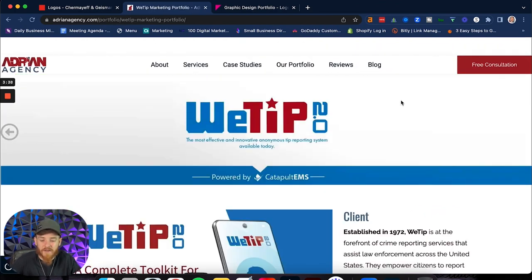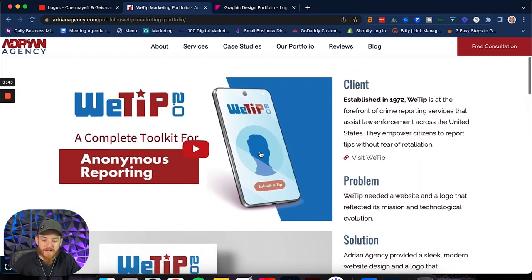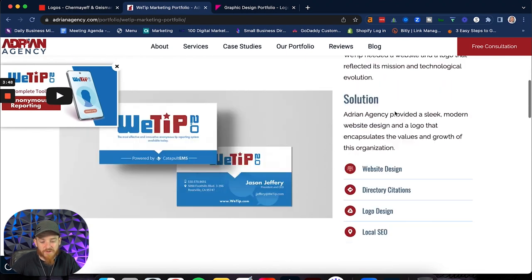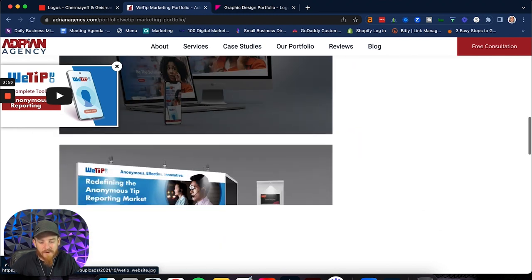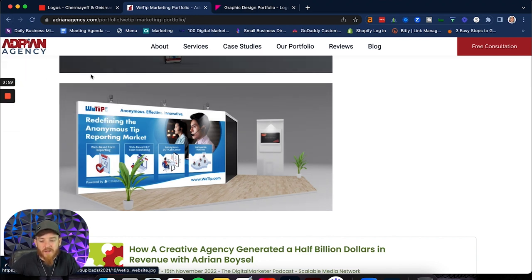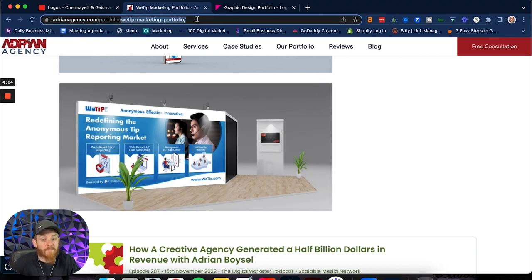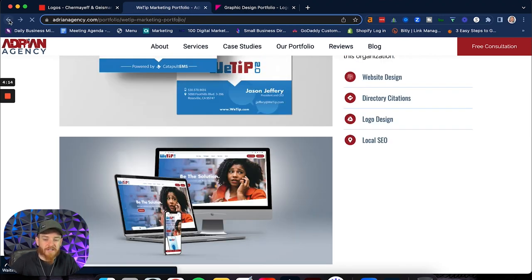Another good example would be WeTip. Nice header image powered by Catapult EMS, a video explainer at the top, who they are, when they were established, what the problem was, what the solution is, the services we provided, their business card mock-up, their website mock-up, and a banner and trade show booth signage mock-up. I'm going in-depth and not cutting corners. Each of these has a really good SEO ranking — all the images have been named properly, like 'WeTip booth,' so it's all SEO friendly.